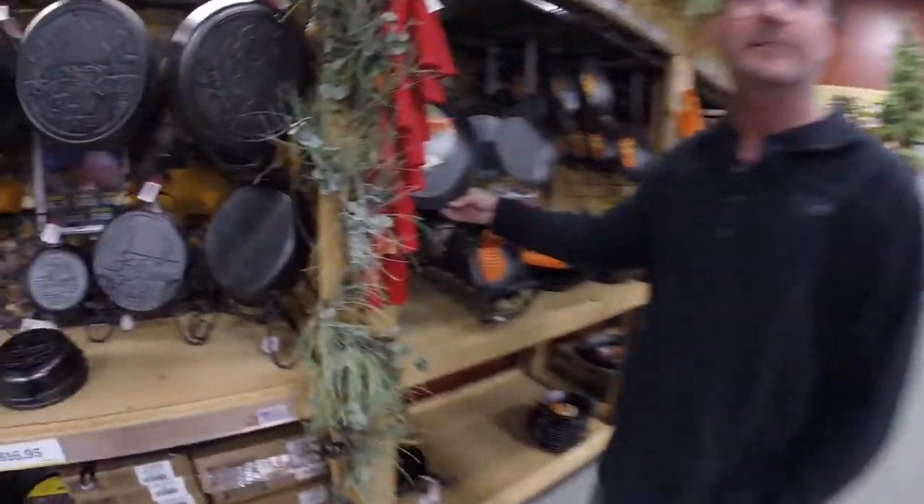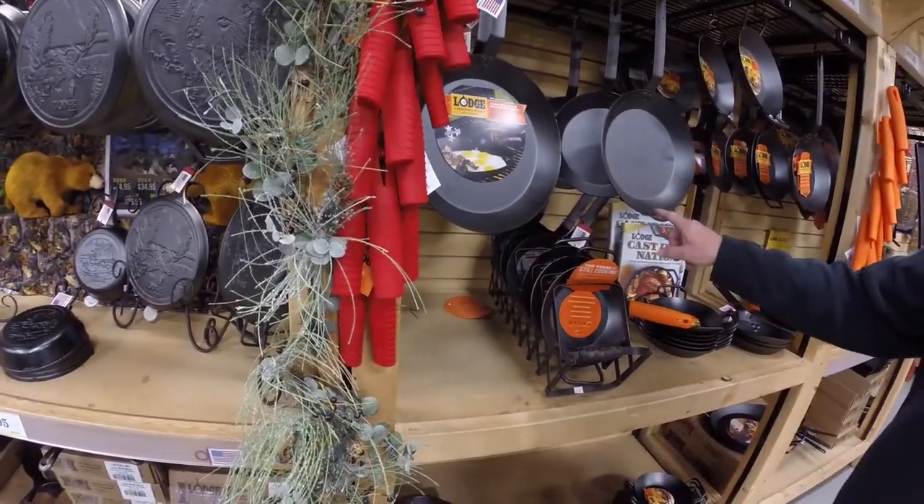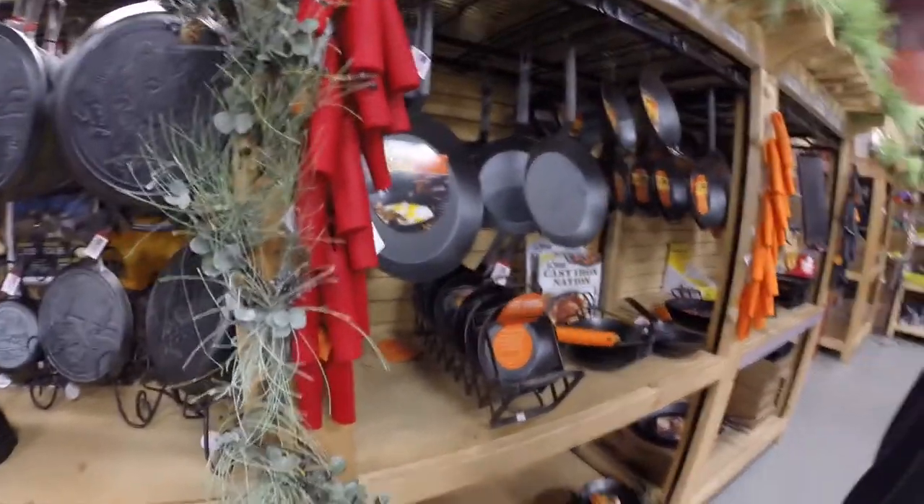He pointed out the skillet right here. I've got the smaller one and that's the bigger one. I have the 10-inch, and they also have the 12-inch. I might get a 12-inch sometime.